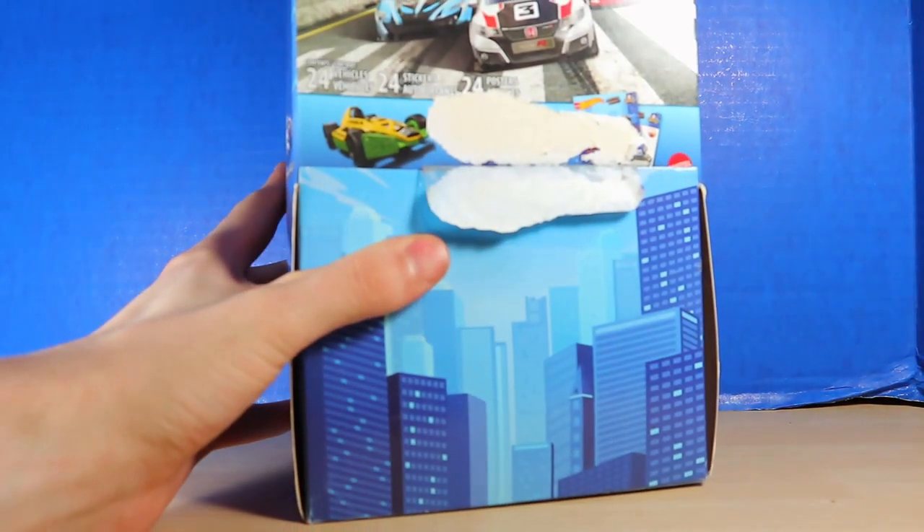Hello, what's up? I'm TotalBitDoom here doing another video for you guys, and this time I got a bunch of Hot Wheels things. We're going to take a look at those Hot Wheels things, starting off with this box for the Mystery Models.